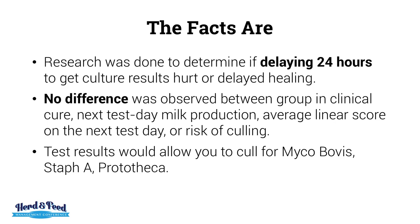Delaying for culture results also allows you to get knowledge back about culling for mycoplasma, Staph A, and prototheca. Average linear score results were comparable between groups as well.